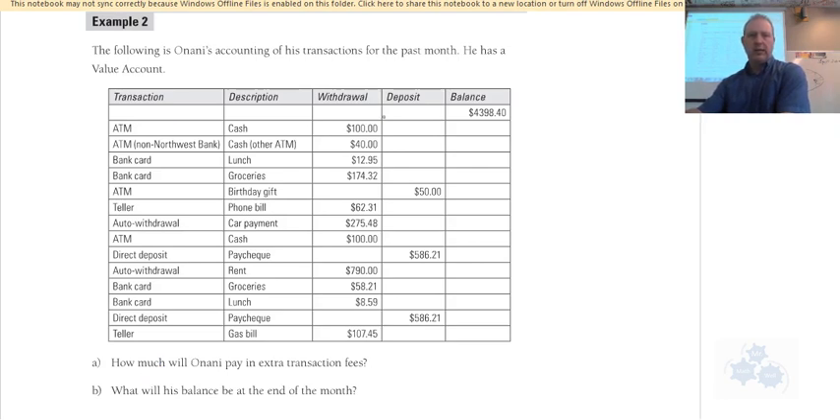The balance column is not filled out here — that's what we need to calculate. A withdrawal is when money is taken out; a deposit is when money is put in. There are separate columns for each. Withdrawals are all subtraction; deposits are addition. There are birthday gifts and paychecks listed as deposits.